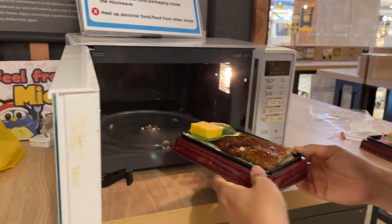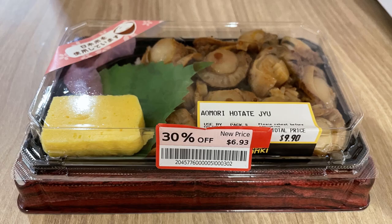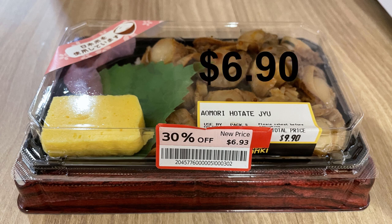For dinner, we went to a nearby shopping mall to buy groceries. After that, we dropped by Don Don Donki, the famous Japanese supermarket in Singapore, and got unagi rice and hotate rice at $6.90 each after a 30% discount. Day four total expenses: $14.35.